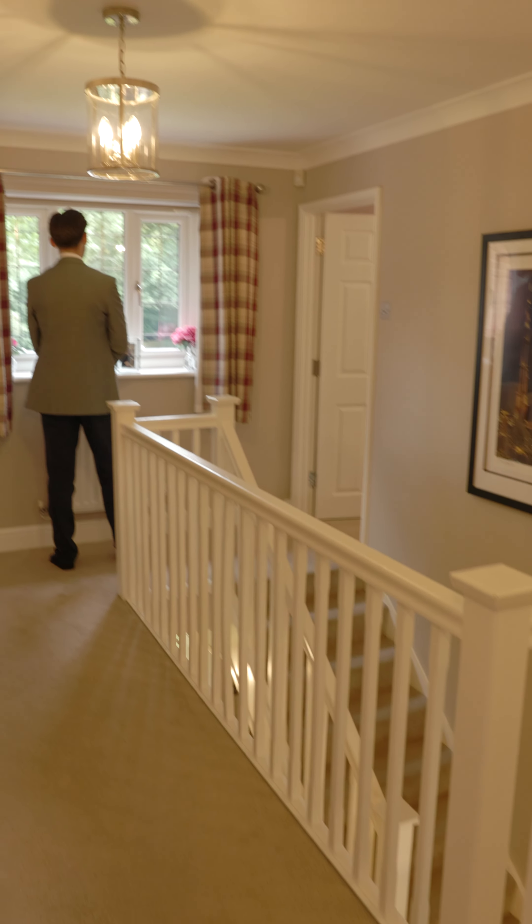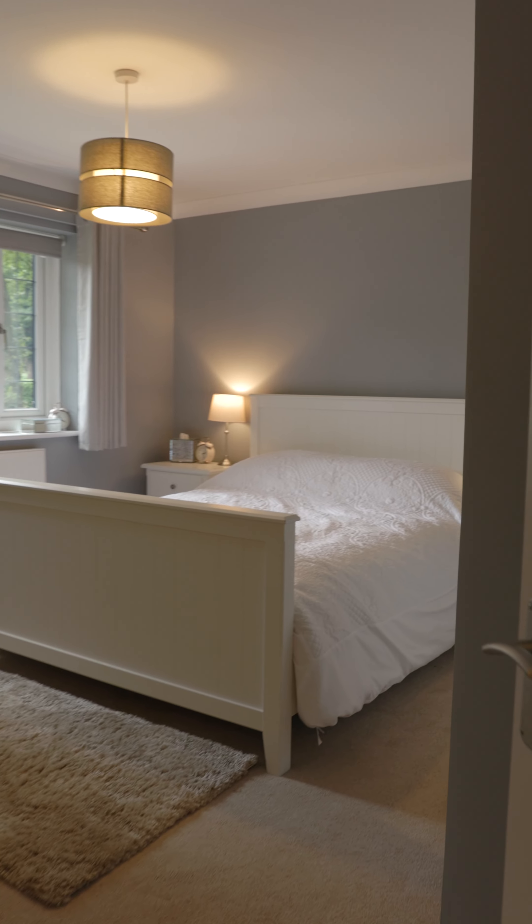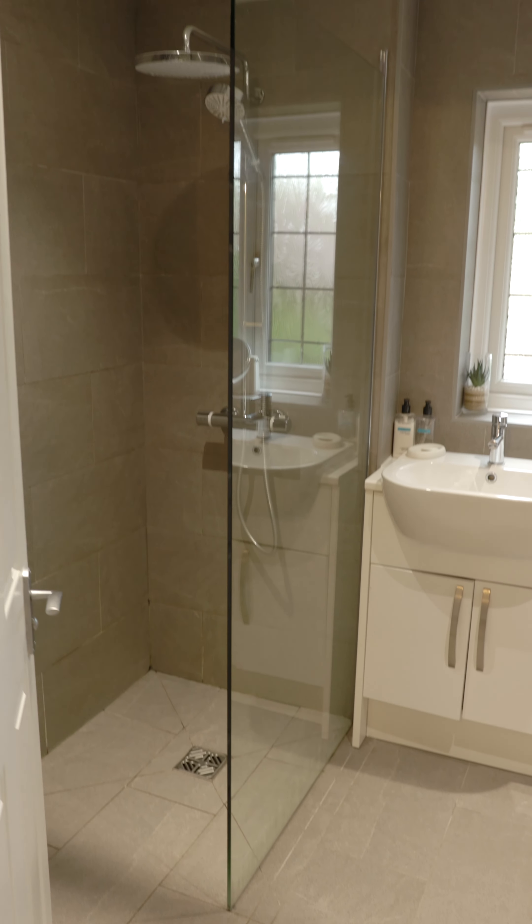To the first floor you've got five bedrooms, two of which come with en suites. You've just got a really nice flow on the landing which leads nicely into the rooms. The first thing that you notice when you step in here is the height of the ceiling.